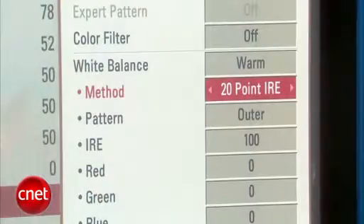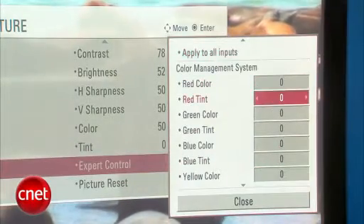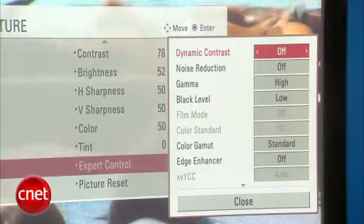Other features on this TV include plenty of picture adjustments. You can go into the menu and play around with the 20-point IRE system, which lets you tweak the white balance more than any other TV currently available. There's also a color management system, gamma controls, and numerous other features. If you're a tweaker, you'll really like the extra adjustability on this TV.